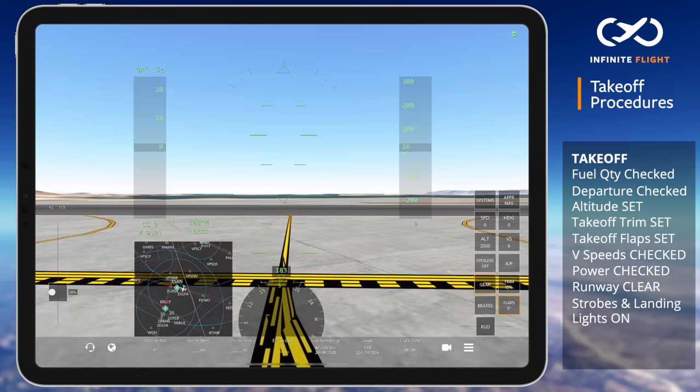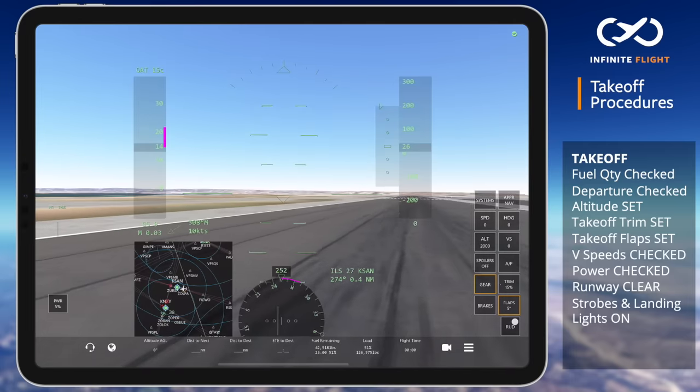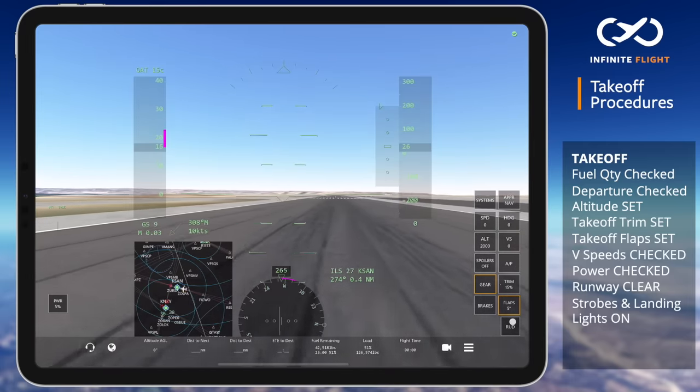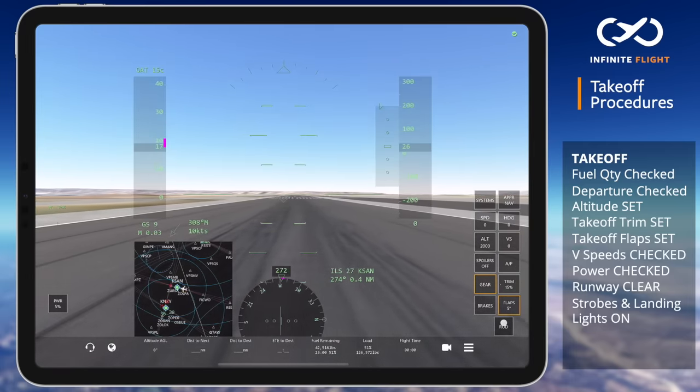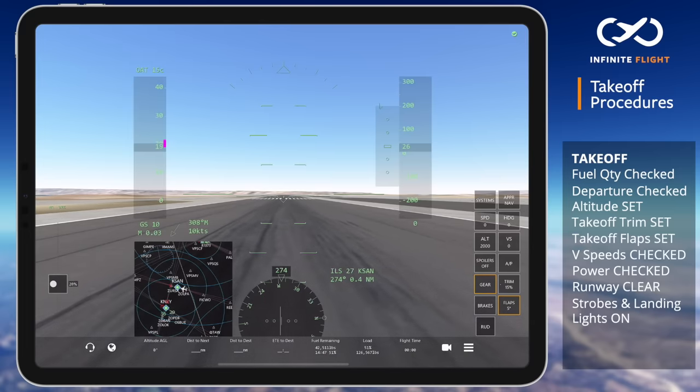I will now taxi onto the runway aligning the nose of the aircraft on the runway's centerline prior to setting takeoff power. To combat the crosswind, we will ensure the aileron is fully deflected into the wind. Turning your device into the wind will also accomplish this. When you look at your wings, the aileron that is up should be on the same side that the wind is coming from. Failing to do so can cause your upwind wing to lift off early, which sends you veering off the runway.